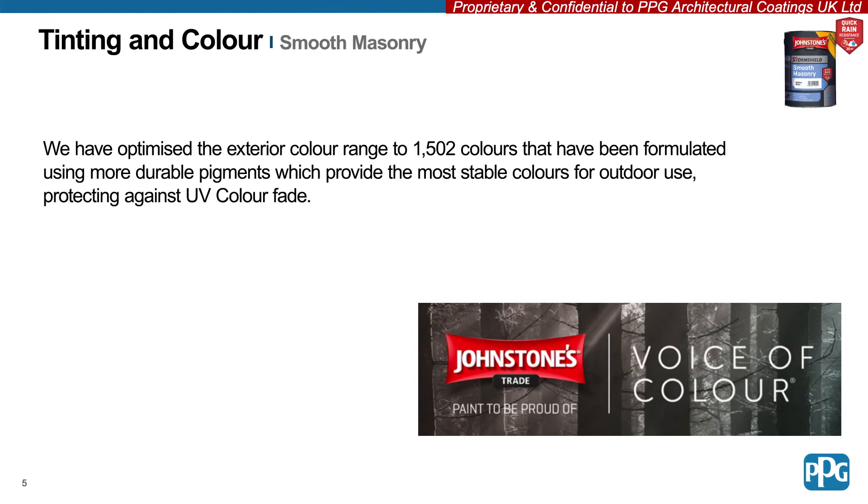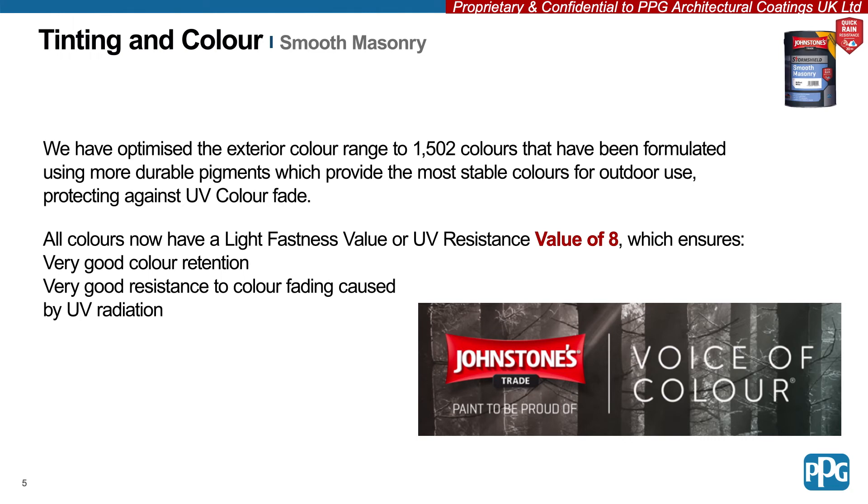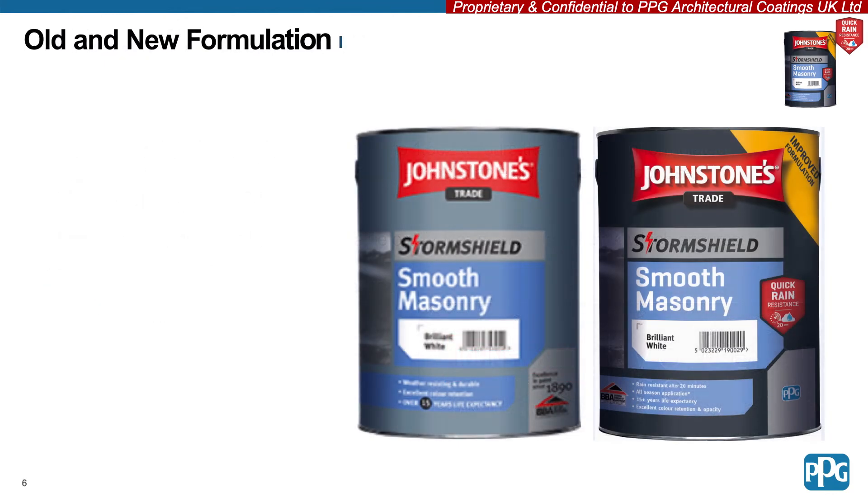Johnstone's Trade have optimised their exterior colour range to 1,502 colours that have been formulated using more durable pigments to provide the most stable colours for outdoor use. These are all available as part of the new Voice of Color Exterior Colour Collection and have a colourfast value of 8, which provides very good colour retention and resistance to colour fading caused by UV radiation.